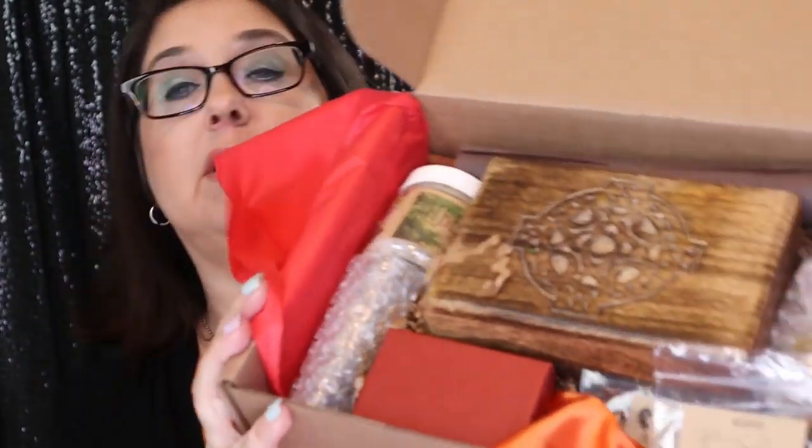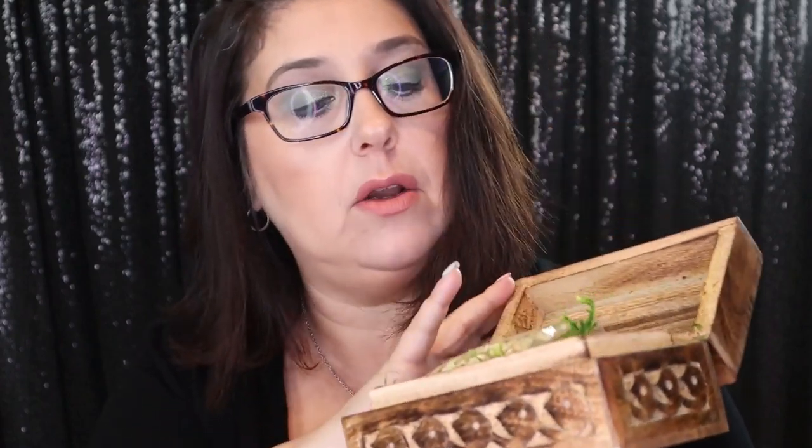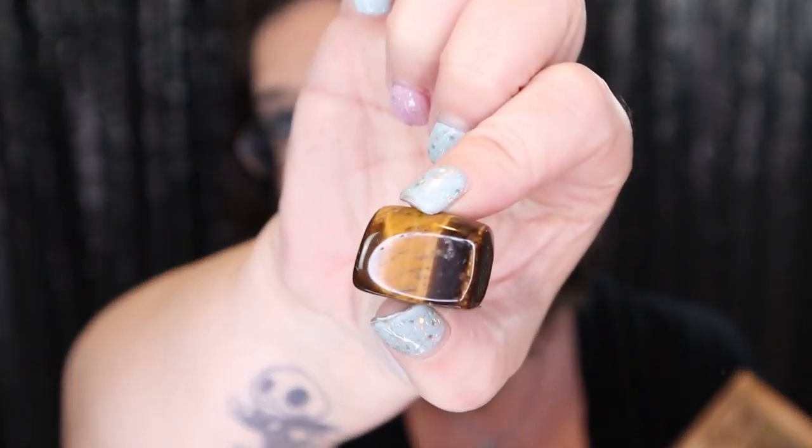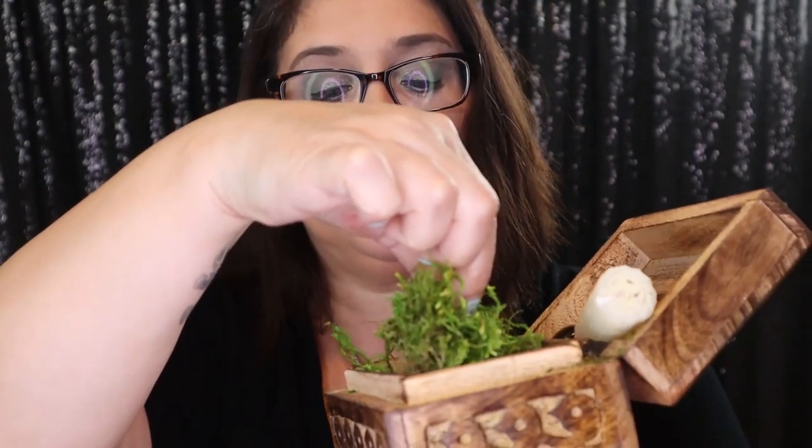Oh my goodness, I see some really amazing stuff in here. Can't wait — let me get a little index and see what's inside. The first thing I see is this hand-carved Celtic cross box. Look at this — oh my goodness, that is gorgeous. Love it. And there's stuff in it too! There is some jasmine right here, and then we have a candle — a white candle — and we have a really pretty stone. And then we have a whole bunch of moss and stuff inside of it. So there's going to be a reason that all this is inside of here. So let me read up about it.